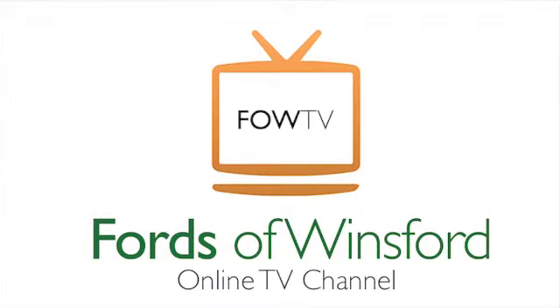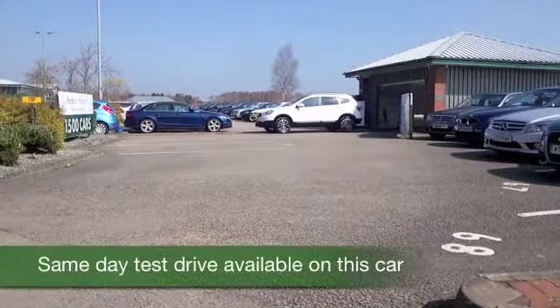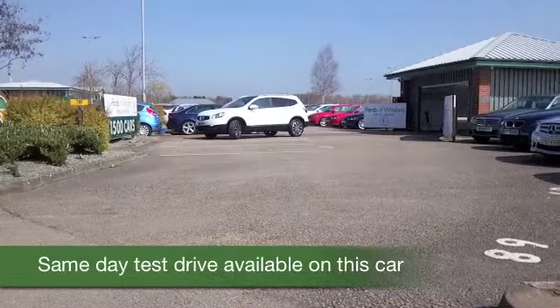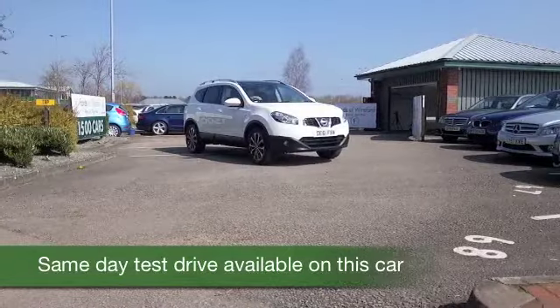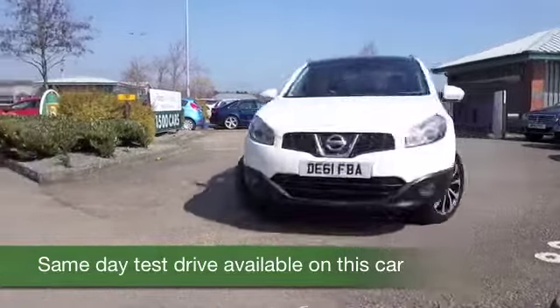Here we have a Qashqai Plus 2 looking very smart in its brilliant white coachwork. The Plus 2 gives you two extra seats at the rear, a slightly longer wheelbase, so a bit more practical maybe for a growing family.